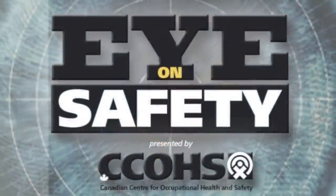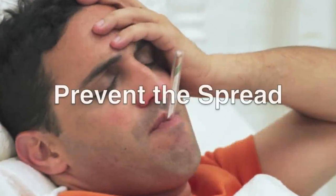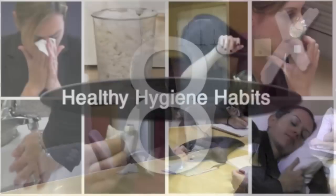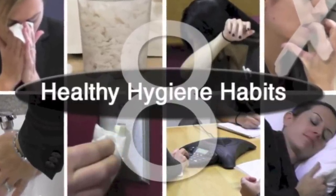Welcome to Eye on Safety, presented by the Canadian Centre for Occupational Health and Safety. It's inevitable you and your co-workers will come down with a bug at some point. The workplace can become the perfect environment for viruses and bacteria to spread quickly. Here are 8 healthy hygiene habits that you and your colleagues can adopt to help prevent the spread at your workplace.